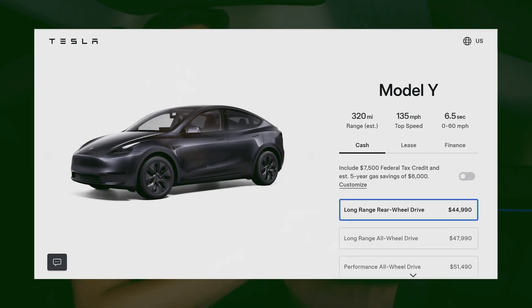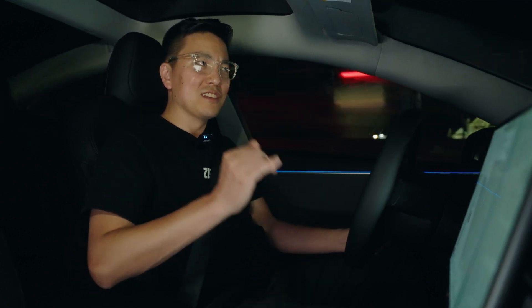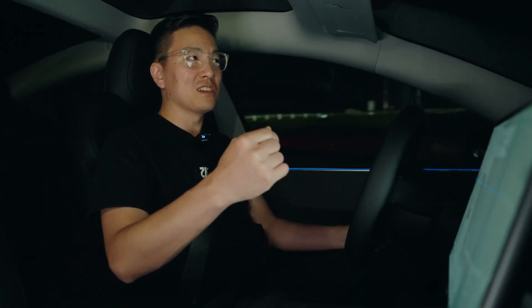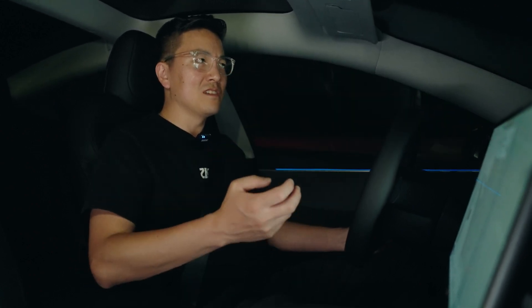I should mention the other vehicle I considered was the Model Y, because technically that does have better value at point of sale — when you get the tax credit upfront, considering that the base Model Y is a long range, it is a better value. But for the long run, one thing I was concerned about with Model Y is there are just so many of them. When that model gets refreshed, imagine how many Model Ys are going to flood the market. I think trying to sell a Model Y is going to be difficult — at least that's my prediction.